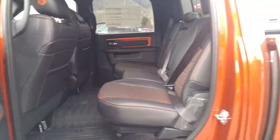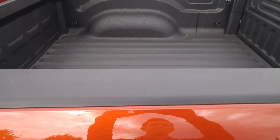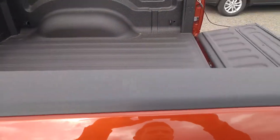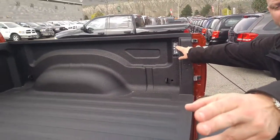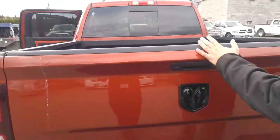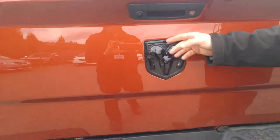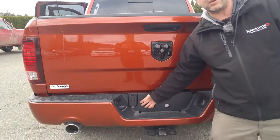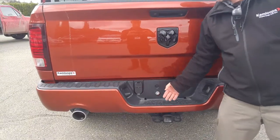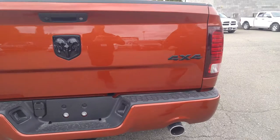Coming around the back of the vehicle, Chuck, you'll notice we have a spray-in factory bed liner, LED bed lighting on both sides. Push the tailgate up and you'll notice the prominent black RAM badging, backup camera, and 4 and 7-pin wiring harness — nice and accessible. And of course your trailer hitch and dual chrome tip exhaust.